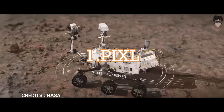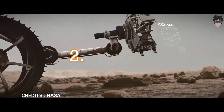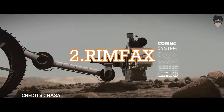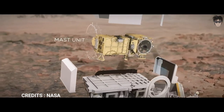Planetary instrument for X-ray lithochemistry, to determine the fine-scale elemental composition of Martian surface materials. Radar Imager for Mars Subsurface Experiment, a ground-penetrating radar to image different ground densities, layers, and buried rocks, and to detect underground water ice.